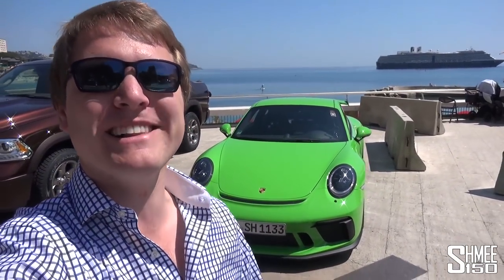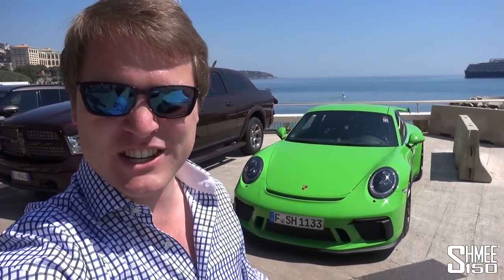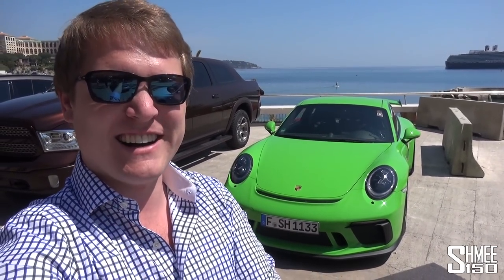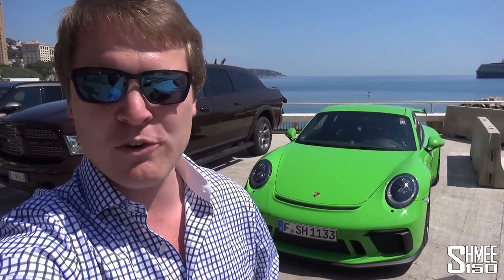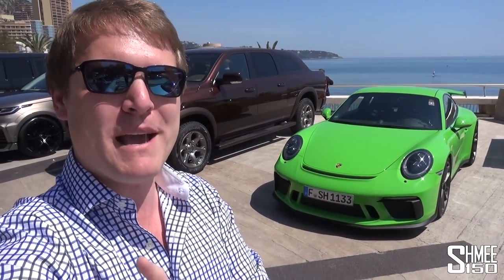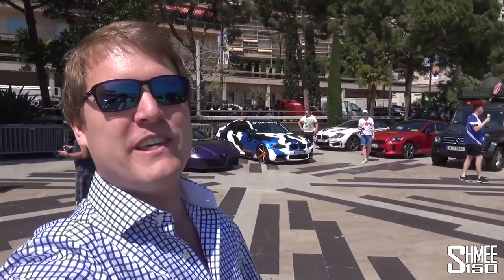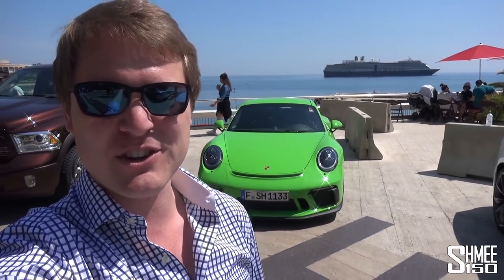Hi guys, I'm Shmi. Welcome back to the channel and welcome today to Monaco. It is Top Marques. I've driven down here just now with my Porsche GT3. Some news to come about the AMG GT-R - it's a little bit sorry for itself, but we'll get to that. We're gonna go into the show, explore around, take a look at the Rentec AMG GT-R parts they have now made. Let's head in and take a look around the show.